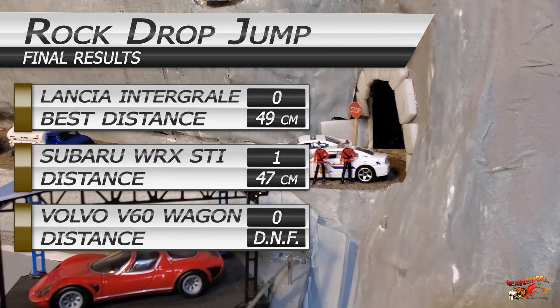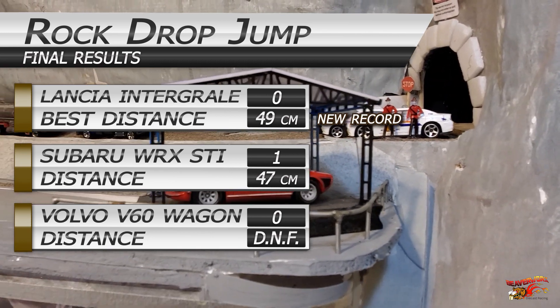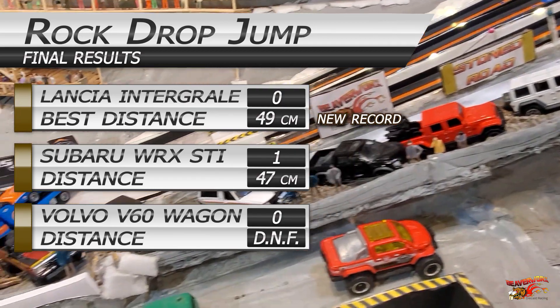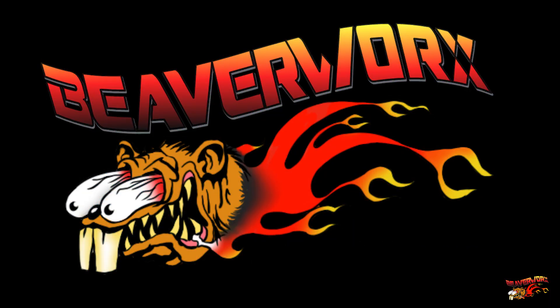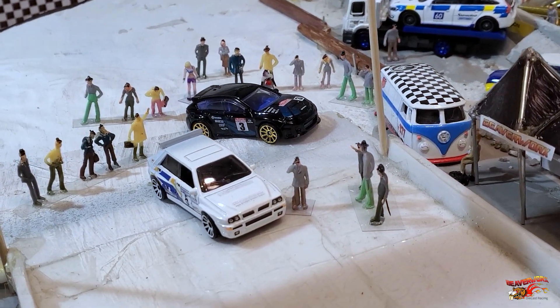Final results. Lancia Integrale with D-Man makes a new record at 49 centimeters. Cindy Sixpack in the Subaru WRX holds on for a style point. Volvo V60 — well, the crew said they couldn't get all 16 airbags crammed back inside there. So your winner is D-Man in the Lancia Integrale.